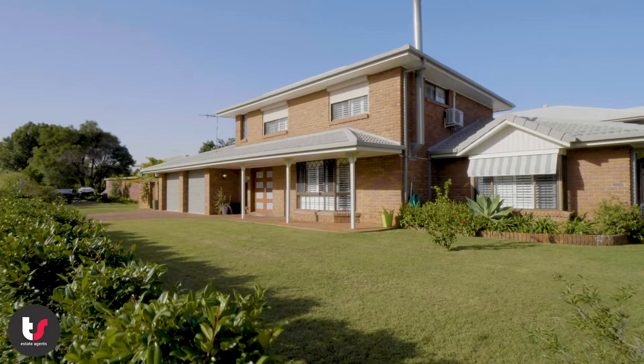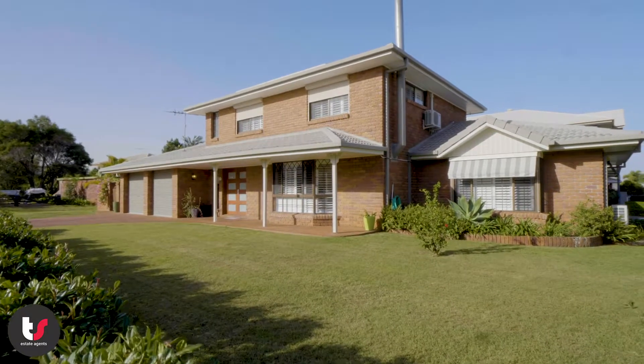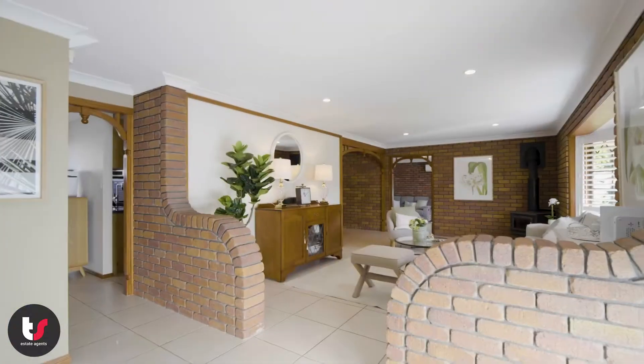This stunning Ormiston home is in a commanding corner block location. With the water at the end of the street, you'll fall in love with this property from the moment you arrive.